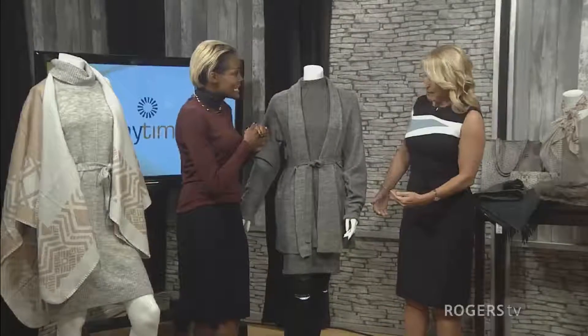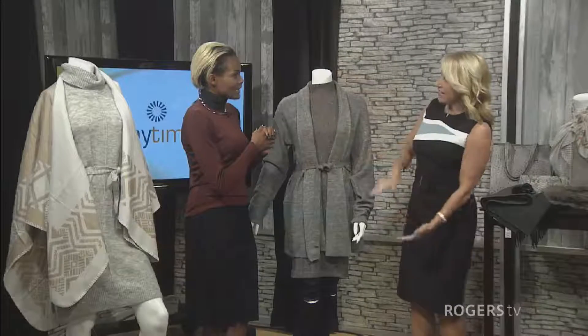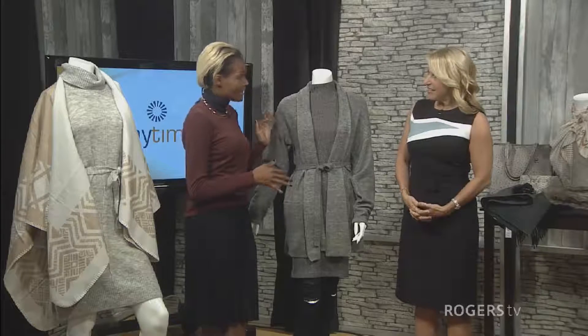Sweaters are one of the biggest pieces of the season, which I know you're gonna say is not exactly a news flash, but it's how we're wearing these sweaters that's changed and fresh this season. So you might be able to use stuff you already have, or you might want to get a couple new pieces. It's how we're layering them. Sometimes this looks great, and sometimes you try on a sweater and it doesn't quite look the same — there's actually a key to creating this layered look.